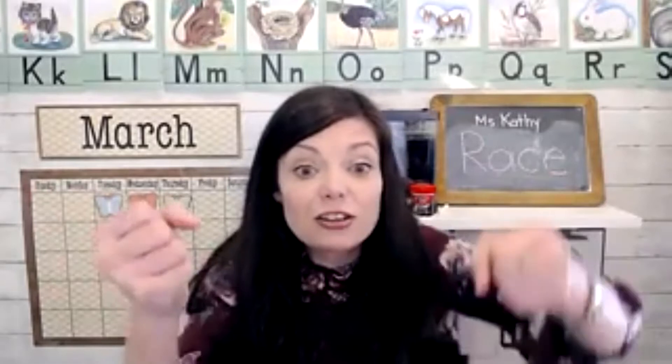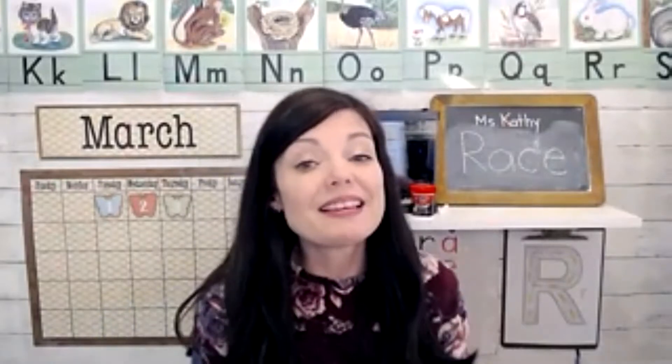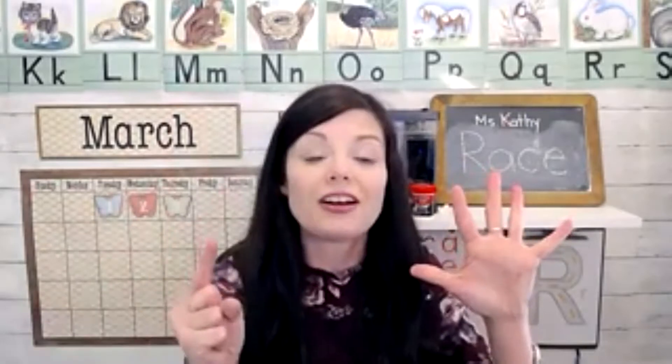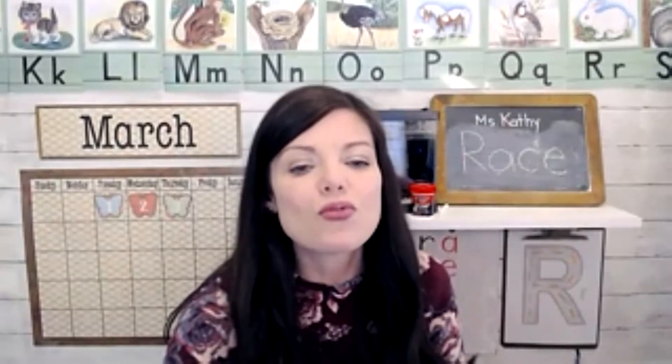So we know what letter R says — letter R says like a race car. We did some blending today. We've also been working — this is the fifth go around if you've been joining me for this whole school year. During this fifth go around, we're adding sight words. So today's sight word was 'run.'